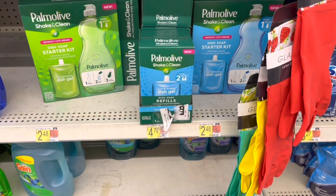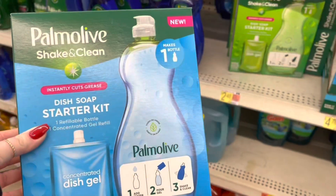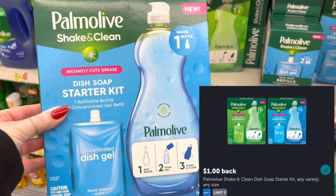I'm going to grab one of these Palmolive Shake and Clean starter kits for $2.48. We have a rebate on Ibotta for a dollar back, making this $1.48.